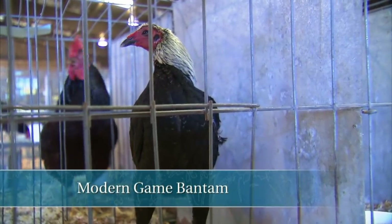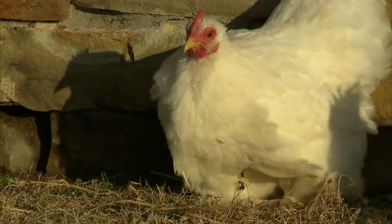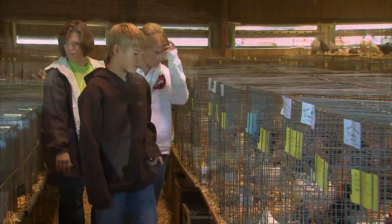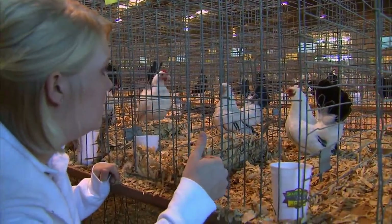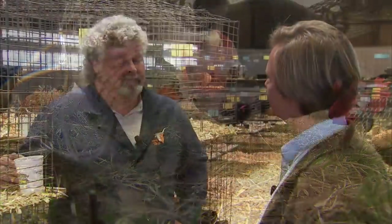Are there breeds that are calmer or gentler than others? Yes — you've got like modern game, you just open the door and they'll come to you. Black Old English, white Old English — they're real gentle chickens. And some of the feather-legged varieties are pretty gentle too. What is it you enjoy the most about coming to a poultry show and judging it? I would say the people — everywhere you go the people are great, real down-to-earth people. It's a great group of people for families to be involved with, a very family-oriented hobby. For young people that want something that doesn't cost a lot of money like a cow, a pig, or a horse — get them a few chickens. You can feed a lot of chickens and have a lot of fun with it for a cheap price.